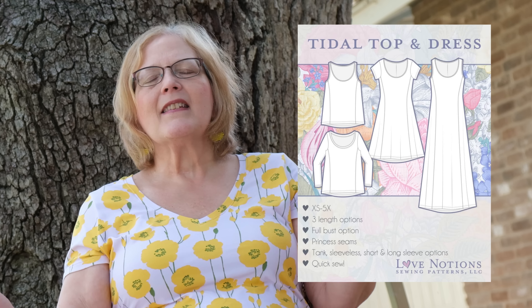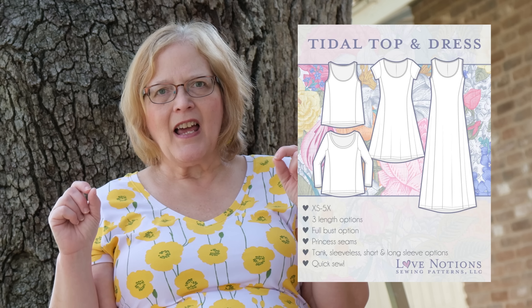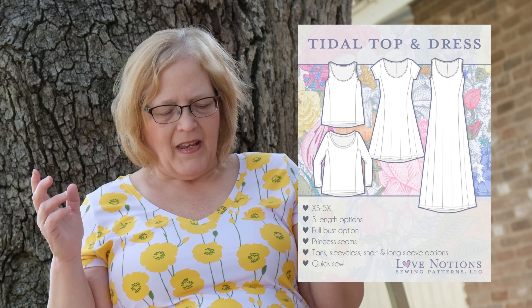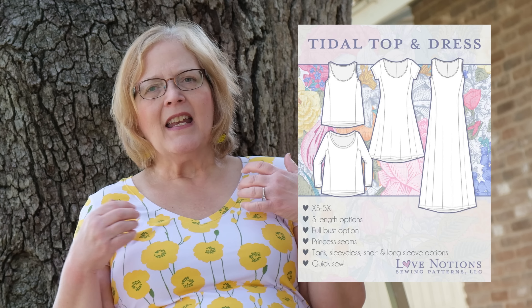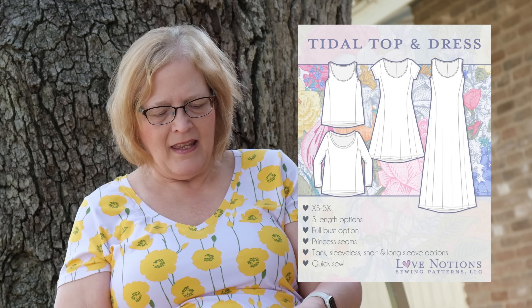Next up is the Title top and dress — a basic princess line swing dress. There are three length options: top, knee length dress, and maxi dress. It's a very quick sew. It comes extra small to 5X, and I know you will enjoy this dress.